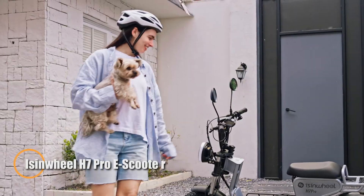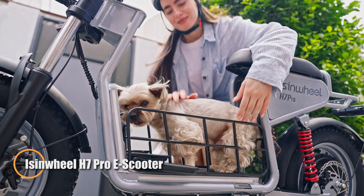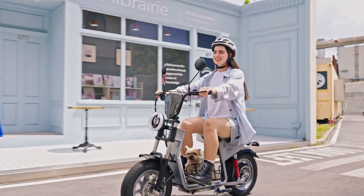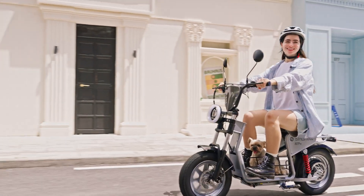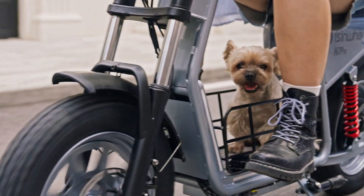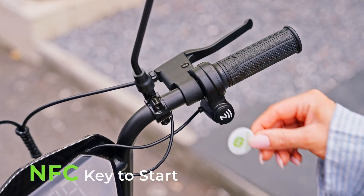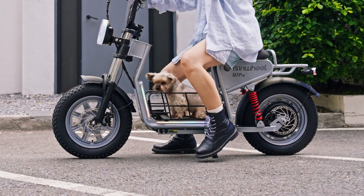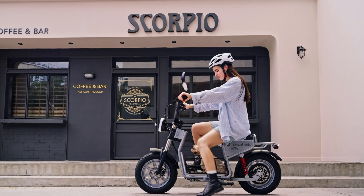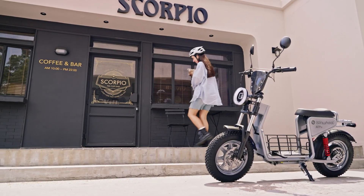The Eisenwheel H7 Pro is a powerful seated electric scooter designed for high-performance commuting and recreational riding. Equipped with a 1,200-watt motor and a UL-certified 48-volt 18.2 amp-hour battery, it delivers up to 70 kilometers (43 miles) of range and reaches speeds up to 60 kilometers per hour (38 mph) across four selectable ride modes.